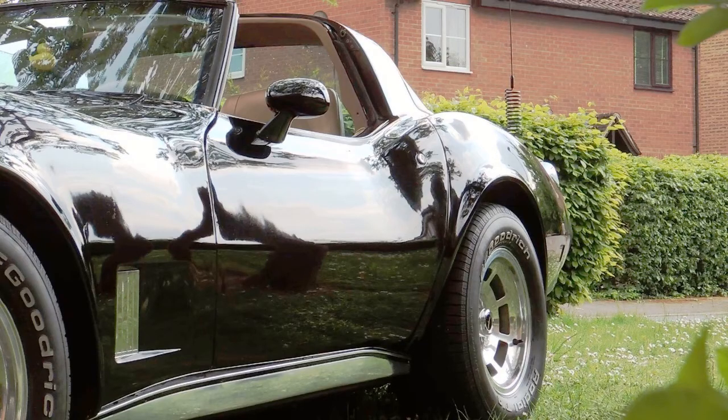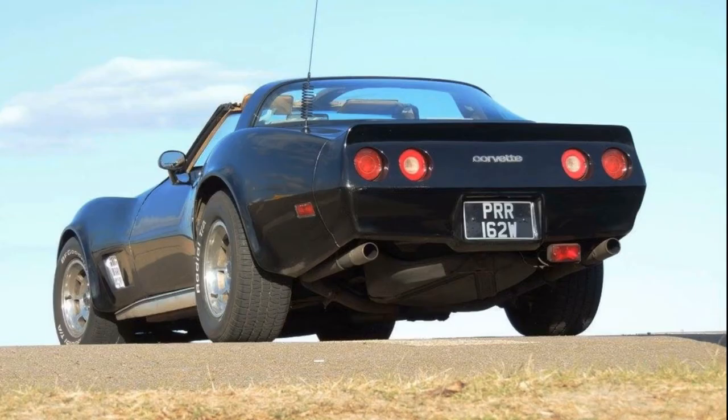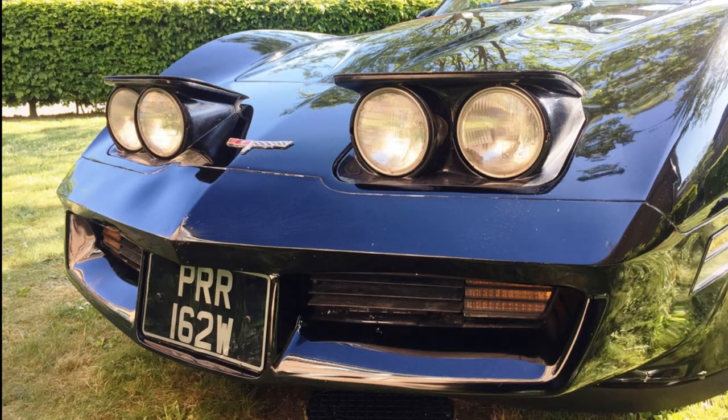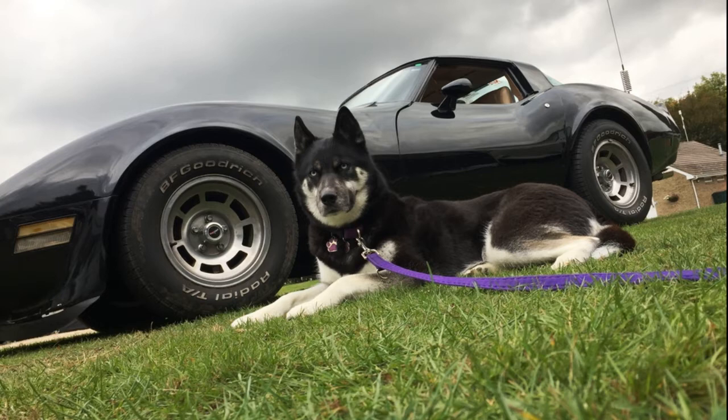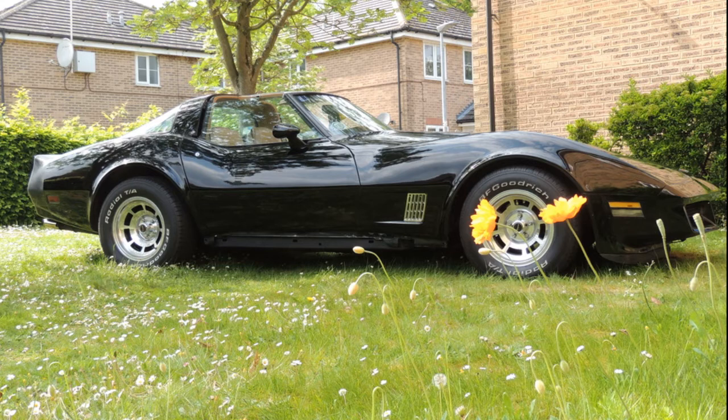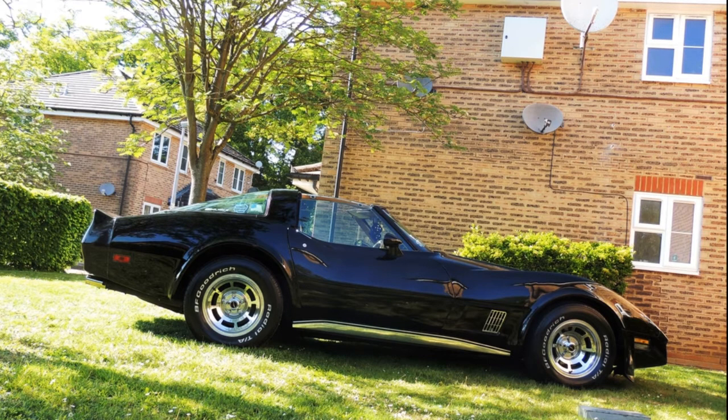Starting with number 25, this is an obvious one — it is my 1981 Chevrolet Corvette. I love this car. If you've seen the review I've done on it, for all its flaws it's a car I've wanted since I was eight years old. It's not going anywhere. I'm not going to go into too much detail here — there are over 20 videos on this car on my page.